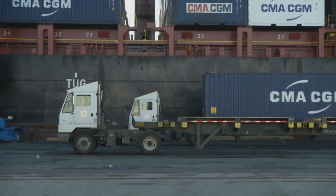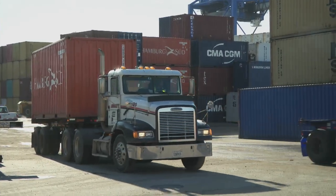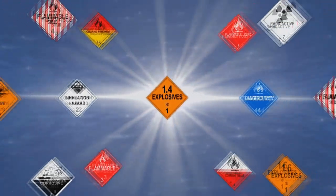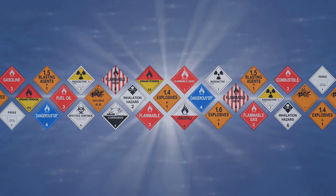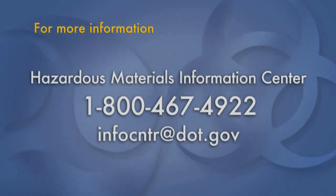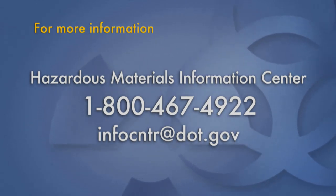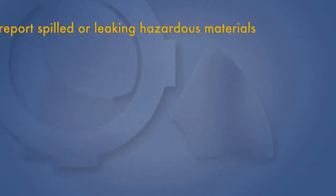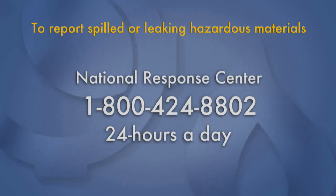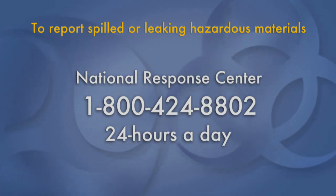Every day there are more than one million shipments of hazardous materials by land, sea and air. For more information on these placards and all the safeguards put in place and enforced by the U.S. Department of Transportation, contact the Hazardous Materials Information Center at 1-800-467-4922 or send your email to infocenter at dot.gov. To report spilled or leaking hazardous materials, the National Response Center answers your calls 24 hours a day at 1-800-424-8802.